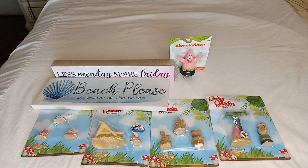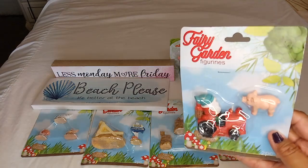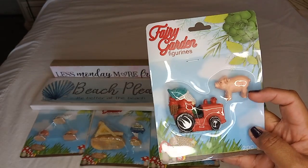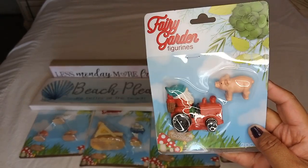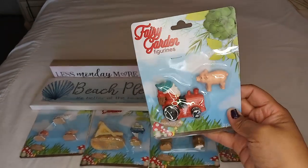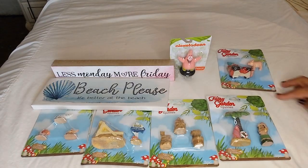Continuing with the fairy garden figurines, I did find this little guy — it's a gnome on a tractor with a little pink pig. Honestly, the main reason I grabbed this one was for the little pig, not for the gnome. I'm not much of a gnome person, but when I saw the little piggy I was like, 'He's coming home with me!' So I grabbed this little guy.